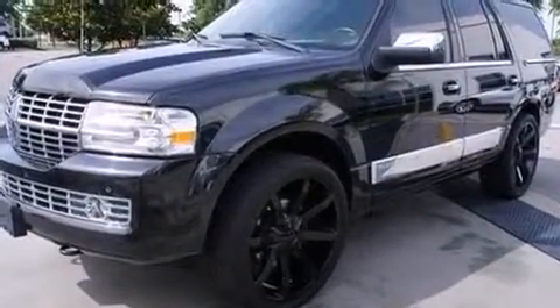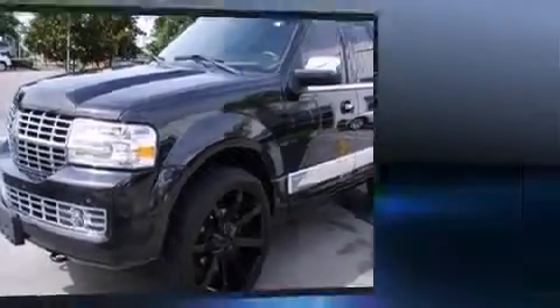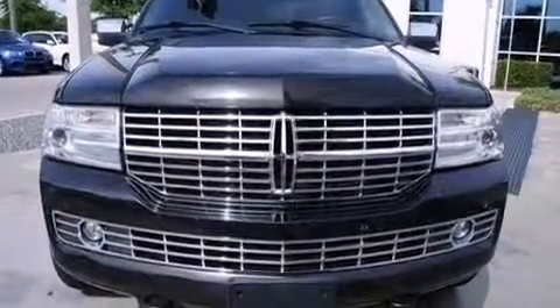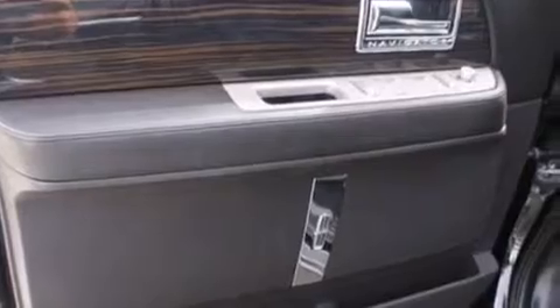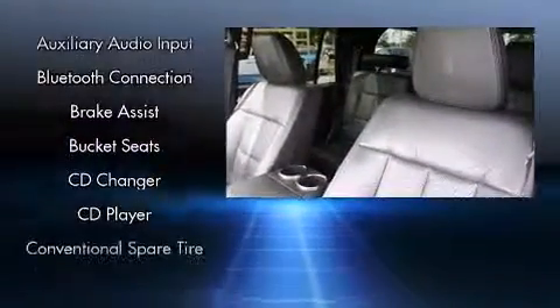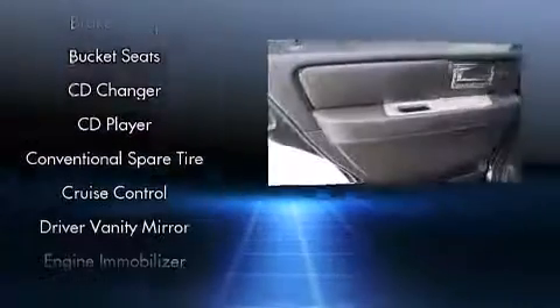Power front seats, automatic temperature control, a power rear cargo door, and cruise control. Rear passengers enjoy seat heating functionality, keeping them warm during the winter months. Passengers in the third row enjoy seat back reclining functionality, providing an extra level of comfort and convenience. State-of-the-art amenities such as memory seats and adjustable pedals yield a more personal driving experience.